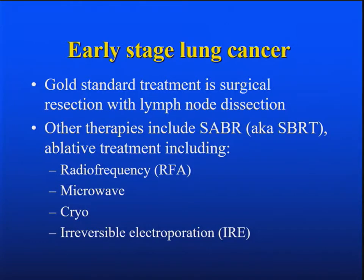I'll talk a little bit about RFA, microwave, cryo, and irreversible electroporation, or IRE. Full disclosure, I don't do any of them, but a couple of our guys do RFA using image guidance like they do at Pittsburgh and other places. I've talked with them about it, but I'm going to go mostly by the literature.